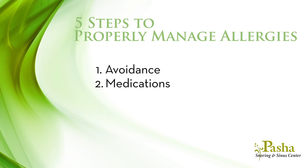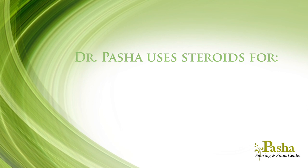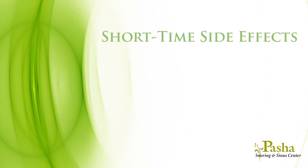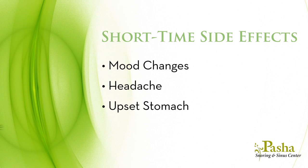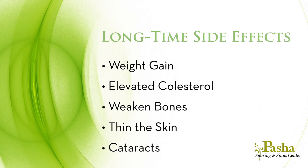The third step to address allergies is by using corticosteroids. Steroids reduce the inflammation caused by allergies. Dr. Pasha uses steroids sparingly, limiting their use for severe reactions, persistently intolerable symptoms, or recurrent nasal polyps. Short-term side effects include mood changes, headache, upset stomach, and may worsen blood sugars or blood pressure. Long-term steroid use may cause weight gain, elevated cholesterol, weakened bones, thinning of the skin, and cataracts.